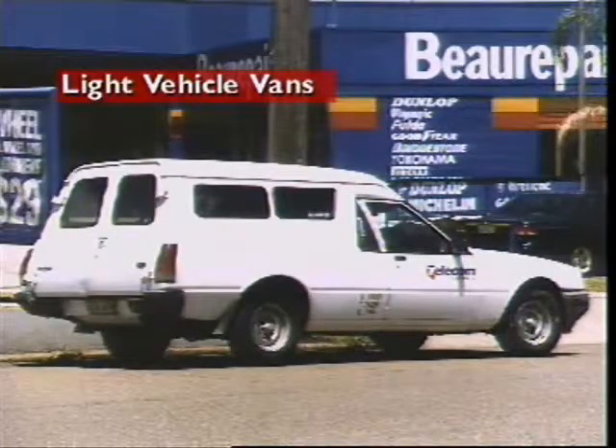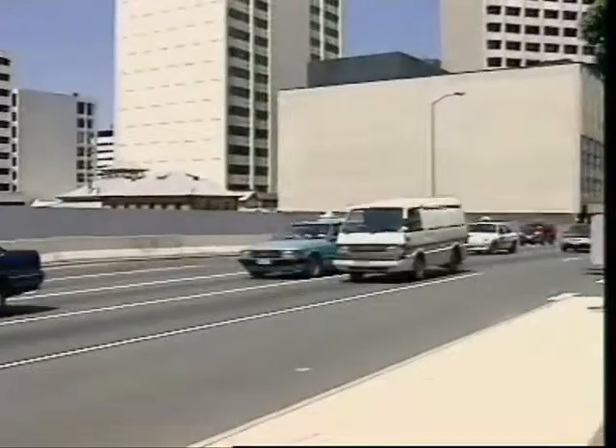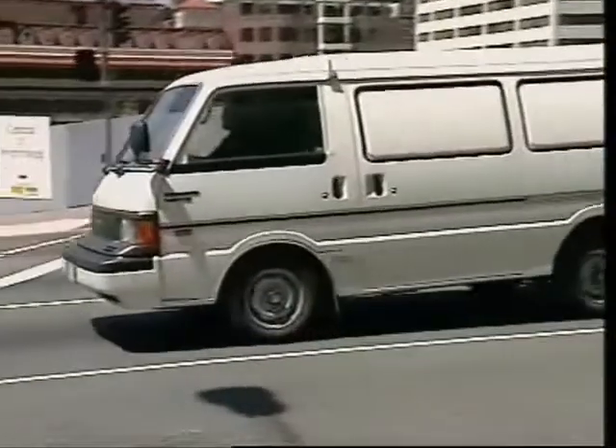Light vehicle vans can be based on common sedan designs, or redesigned so that maximum cargo space is available.